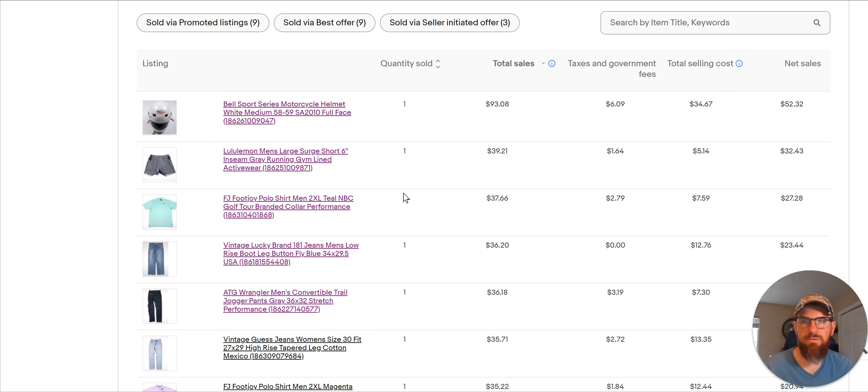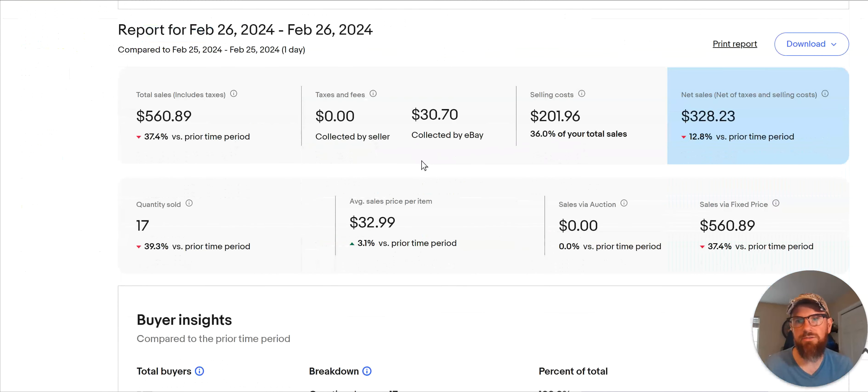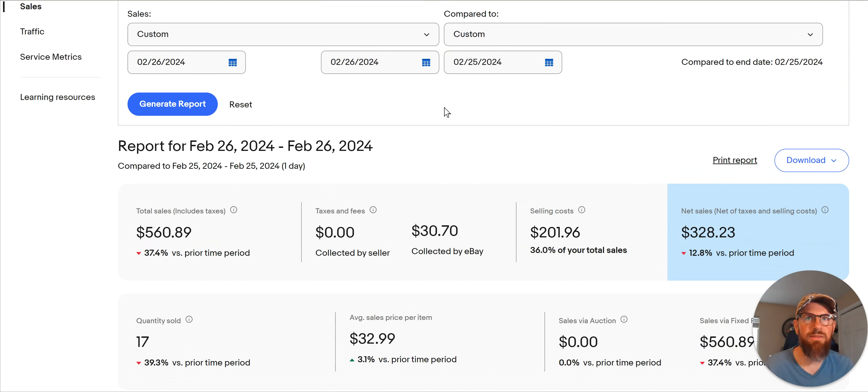All right, I'm going to wrap it up there and then get on to my full video, which covers all the items that sold yesterday. Thanks for watching. See you tomorrow.